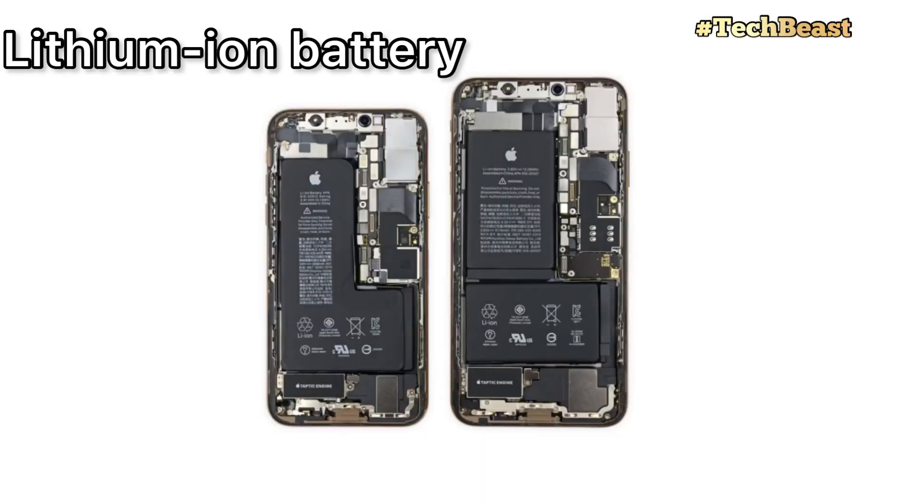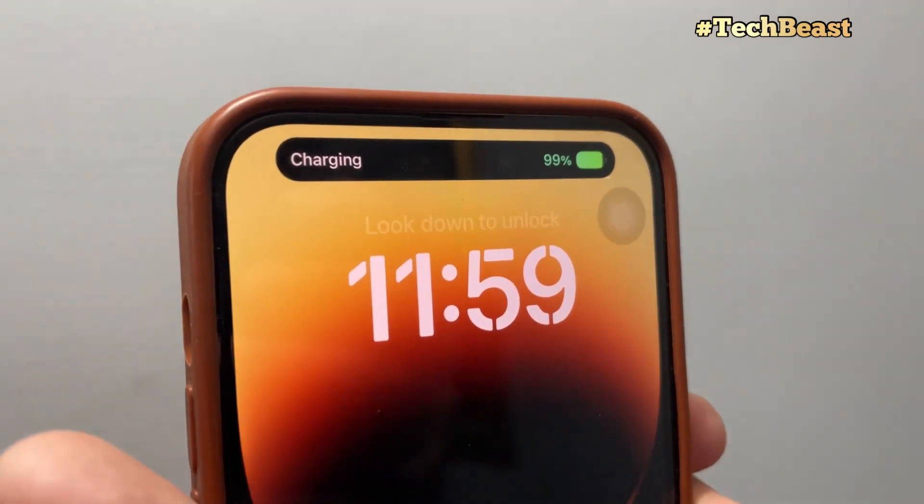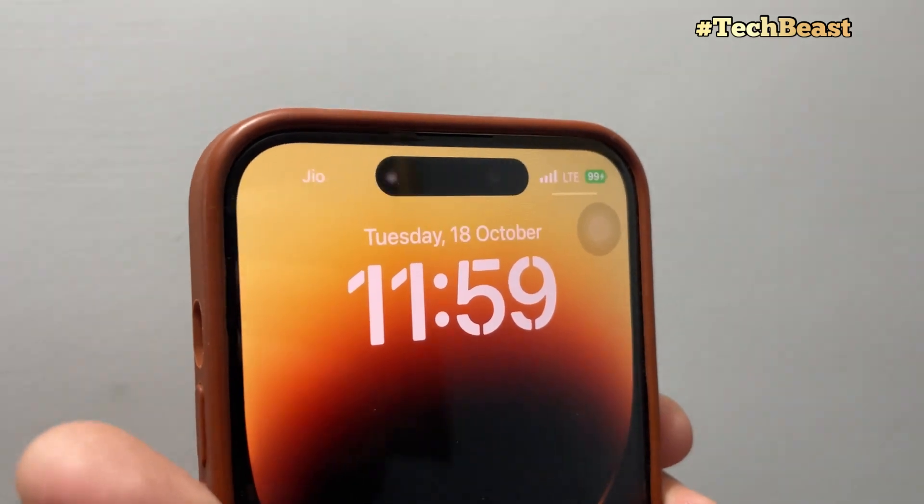iPhones use lithium-ion batteries. Lithium-ion batteries charge quickly, last long, and have a higher power density for more battery life in a lighter package. For all these reasons, we use lithium-ion batteries in iPhones.